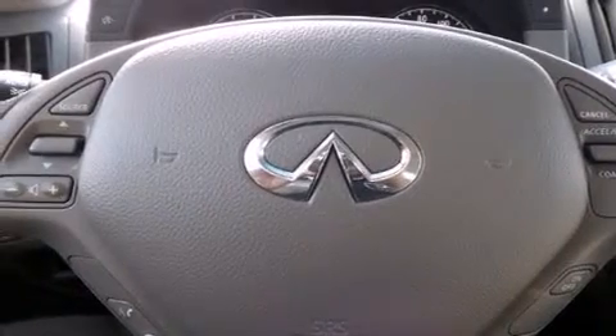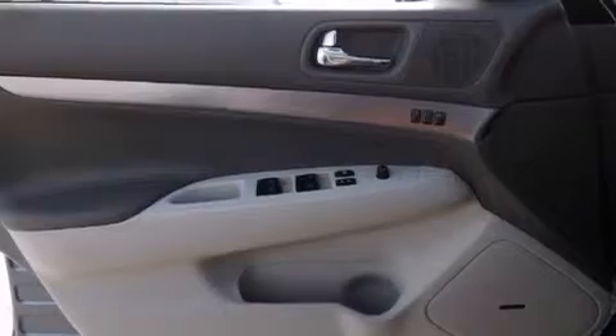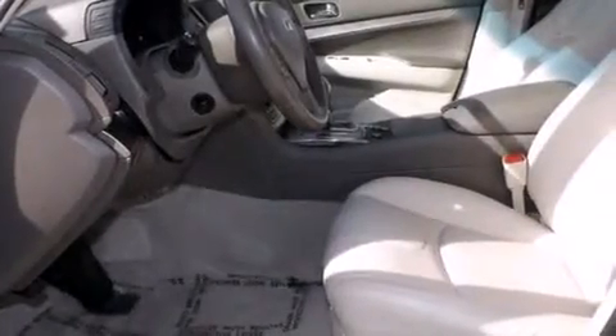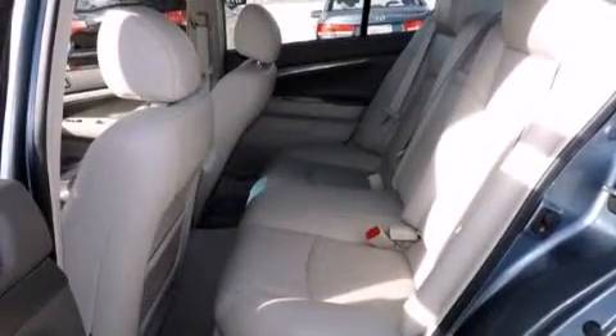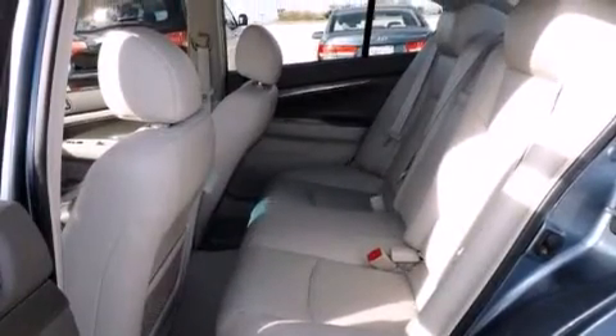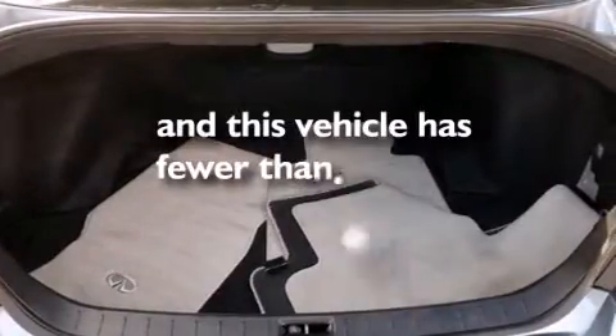The following features are also included: cruise control, a rear window defroster, a push-button ignition, front and rear floor mats, side curtain airbags, rear seat childproof door locks, a security system, traction control, and a chrome grille.